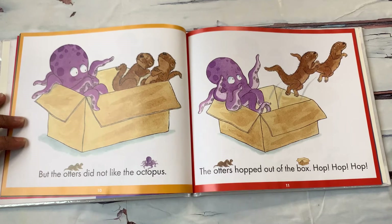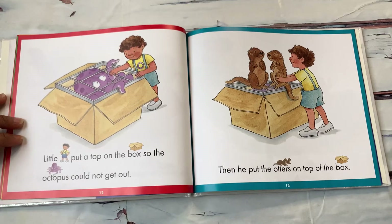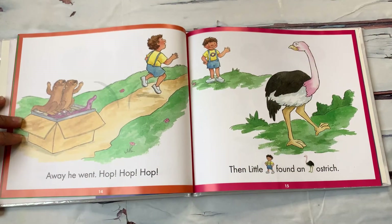But the otters did not like the octopus. The otters hopped out of the box — hop, hop, hop. Oh no, the otters are going away. Little O put a top on the box so the octopus could not get out. Then he put the otters on top of the box. Away he went — hop, hop, hop.